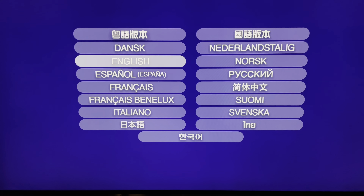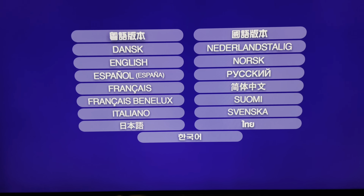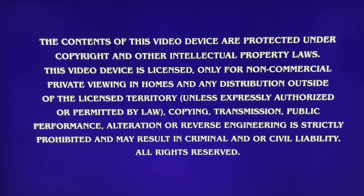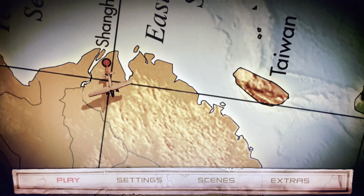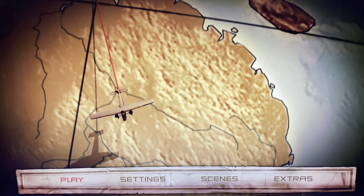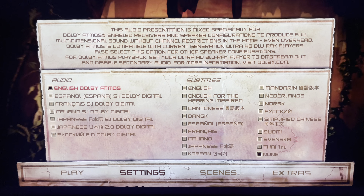Those are the languages that we've got, so I'm going to select English. Pretty similar menu screen to Raiders — there are your languages and your subtitles.